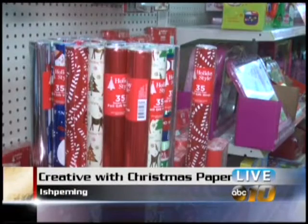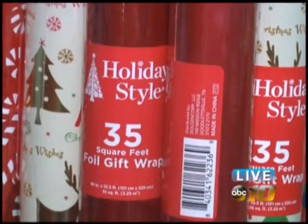After the hustle and bustle of Christmas and all of the gift giving and wrapping, you often have leftover wrapping paper. But don't throw it out, and if you find some on sale, stock up. Wrapping paper has a variety of uses, and at this time of year you can find some bargains.